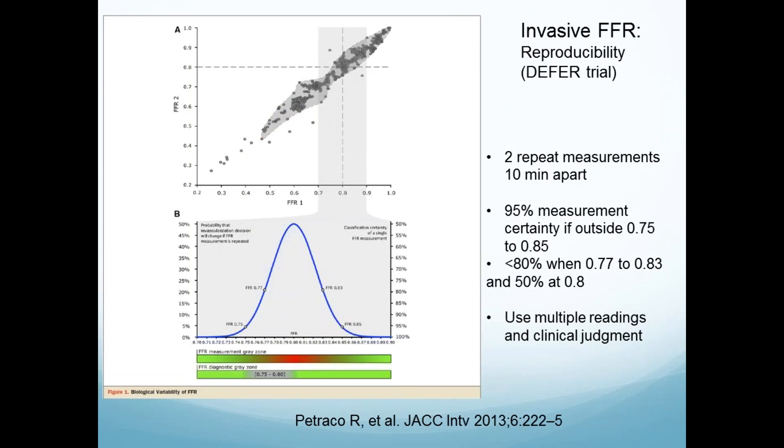What about the problem with what we're measuring against — invasive FFR? From the DEFER trial, two repeat measurements 10 minutes apart showed that if you're at 0.72 or 0.89, it's very likely when you re-measure you'll still be either very significant or insignificant. But as you get closer to that cut point of 0.8, measuring it twice or 10 minutes later will give you 50 percent on one side or the other. So if your decision is 0.81 versus 0.79, it's hard to compare to that imperfect standard — every standard is imperfect.